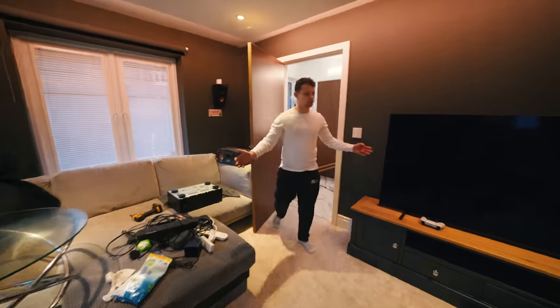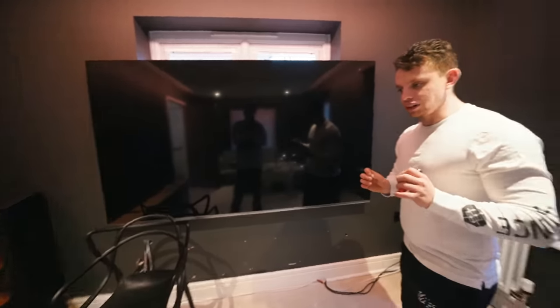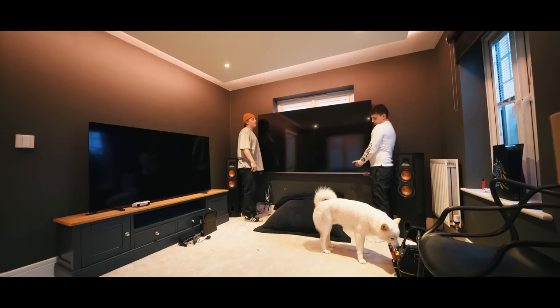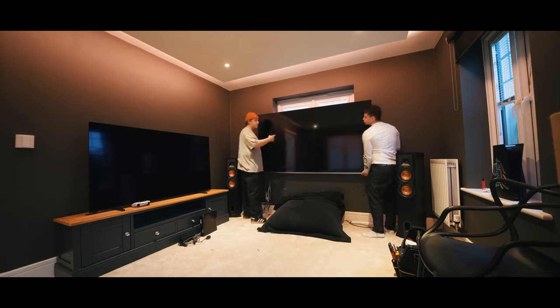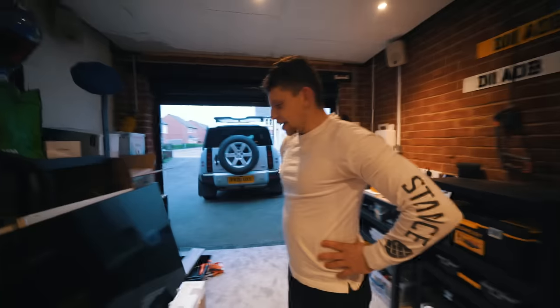This place feels so much bigger even without that black cabinet. I feel like we're definitely making the right choices here. This room is feeling bigger, which is a great thing. This TV now needs to go. It's huge, it's really, really heavy. I'm glad it's gone.